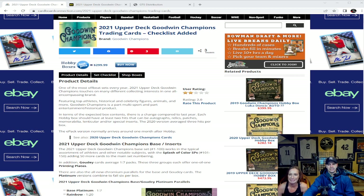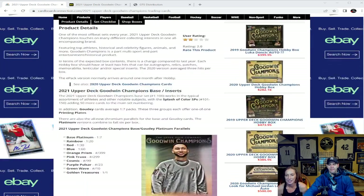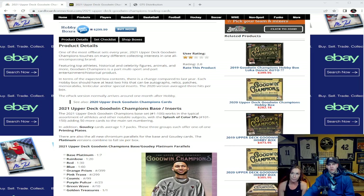The ePack version normally arrives around one month after the hobby. One of the biggest questions we get at the shop is: what's the big draw to Upper Deck Goodwin Champions? It's fun — it really is. Also, money-wise, Jordan is a big draw. It's one of the last products on the planet where you can still pull a Jordan autograph, and they're usually hard-signed on-card, so people really go after that.